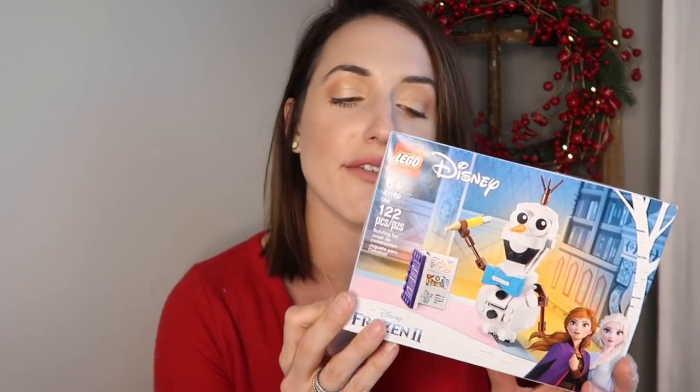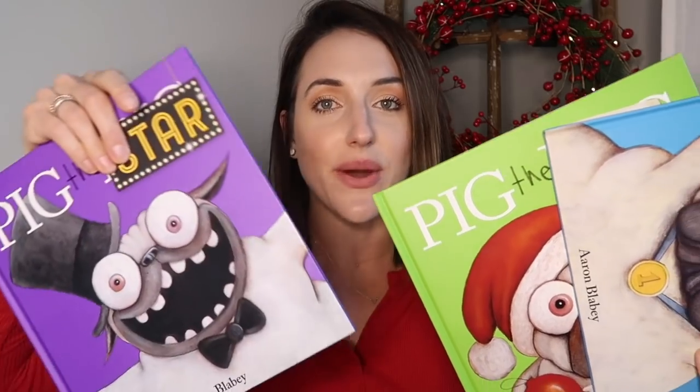Her 'something to make' is a small Olaf from Frozen 2 LEGO set. She got a little more for 'something to wear,' so we tapered down 'something to make.' For 'something to read,' she loves the Pig the Pug books — she reads them over and over and literally laughs out loud every time. We're dog lovers, my brother and sister-in-law have pugs, and we have half a pug, so she finds them hilarious. I got her three more of these.